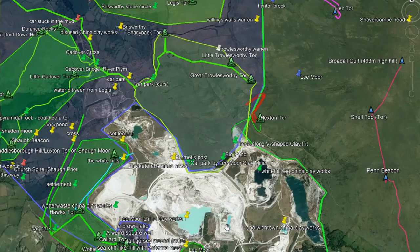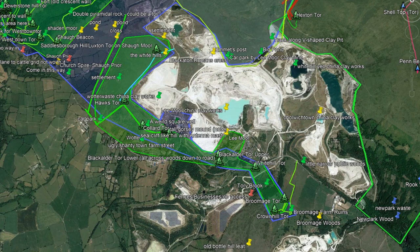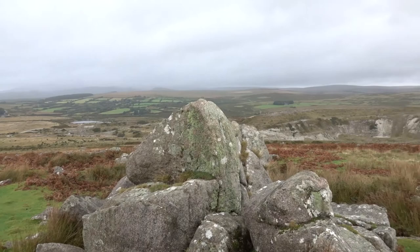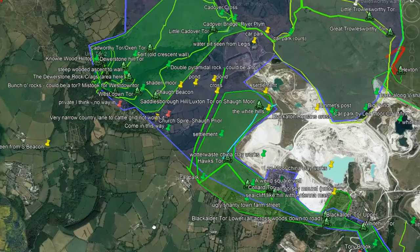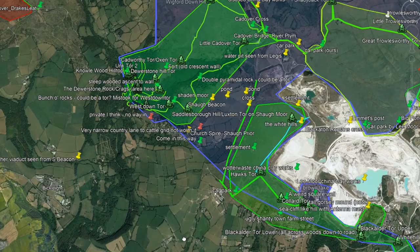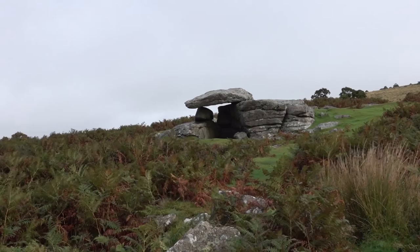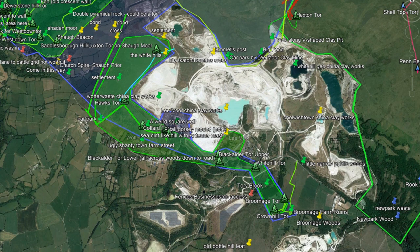16. The Western Line curves left, west, to avoid the China Clay Mines, while still containing Big Pond. 17. Saddlesborough Hill and Luxton Tor remains are contained within the Western Line on its eastern edge here. 18. At Hawke's Tor, which is contained, the eastern edge of the Western Line jinks to face southeast, underneath the China Clay Mines.